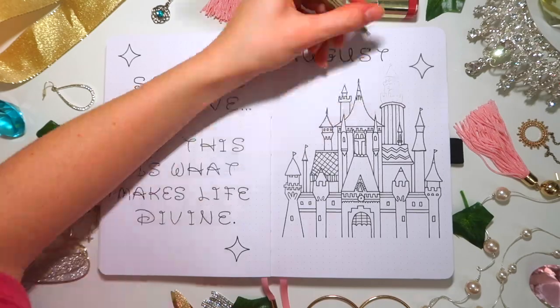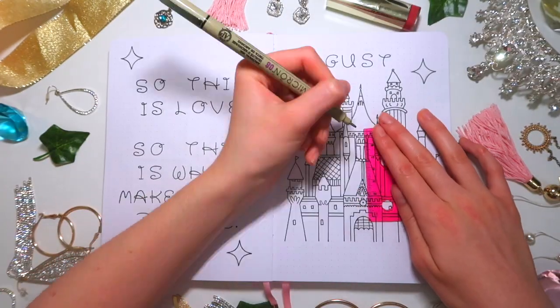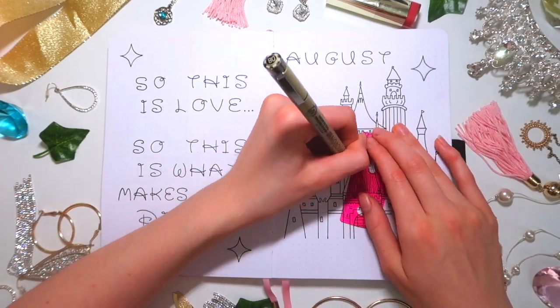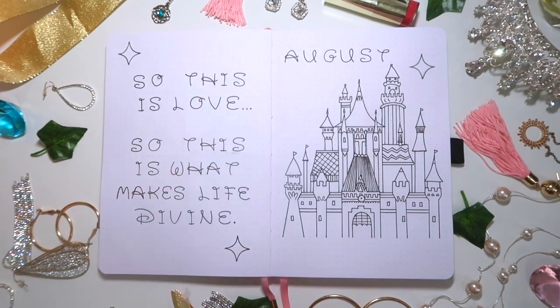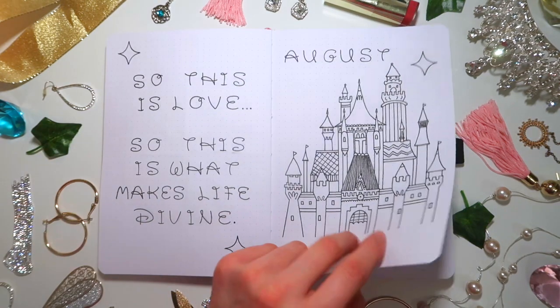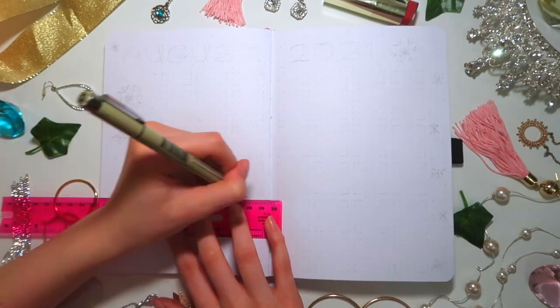If you see my phone popping in on screen, that's just me filming my TikToks — I also upload little tutorials on each spread over there, and I have a bunch of other TikToks and tutorials that I don't have on my YouTube channel, so make sure to check that out. For the calendar, I started off by outlining everything — this calendar was inspired by Frozen.